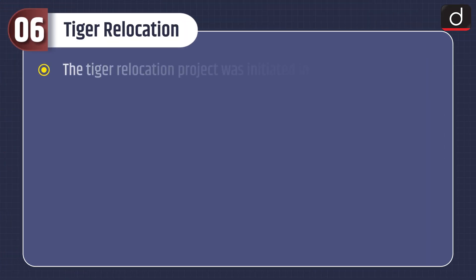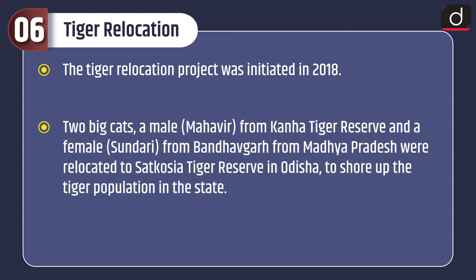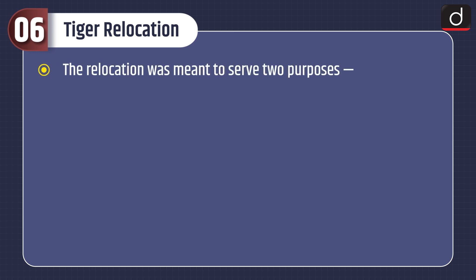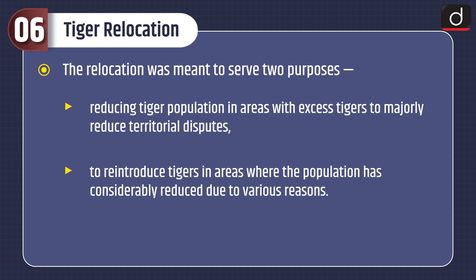The tiger relocation project was initiated in 2018. Two big cats — a male Mahaveer from Kanha Tiger Reserve and a female Sundari from Bandhavgarh in Madhya Pradesh — were relocated to Satkosia Tiger Reserve in Odisha to shore up the tiger population in the state. The relocation was meant to serve two purposes: reducing tiger population in areas with excess tigers to reduce territorial disputes, and reintroducing tigers in areas where the population had considerably reduced.